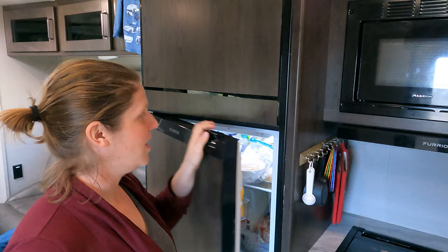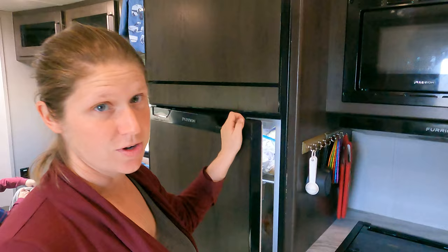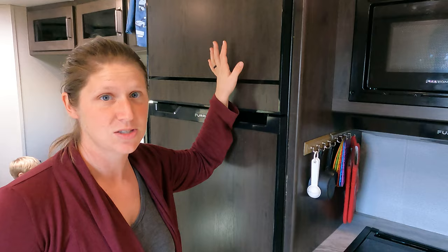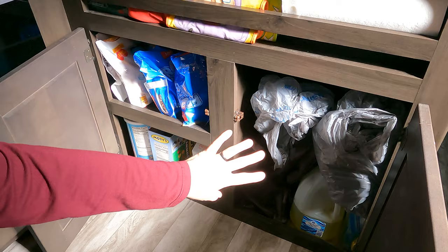Our refrigerator is about one and a half times the size of our last refrigerator space for the fridge alone, and about half the space of what our last one was for the freezer alone. So we're doubling our refrigerated and freezer storage from what we used to have, which has been wonderful. Our cabinets: this is dry food storage, and this has kind of just been my miscellaneous cleaning supplies. We have also installed a water filter — Jeremy will share that with you in a later video.